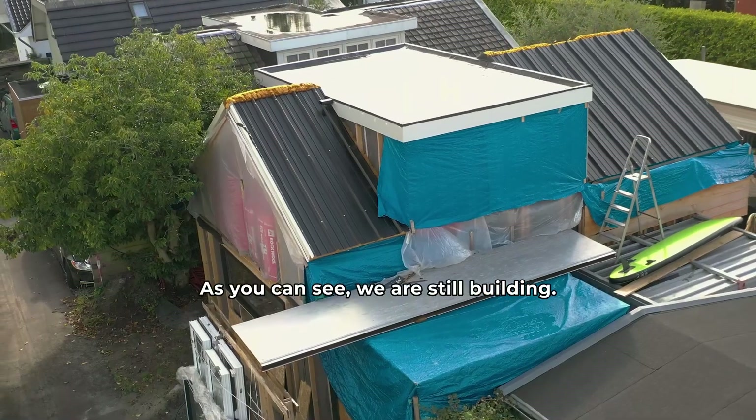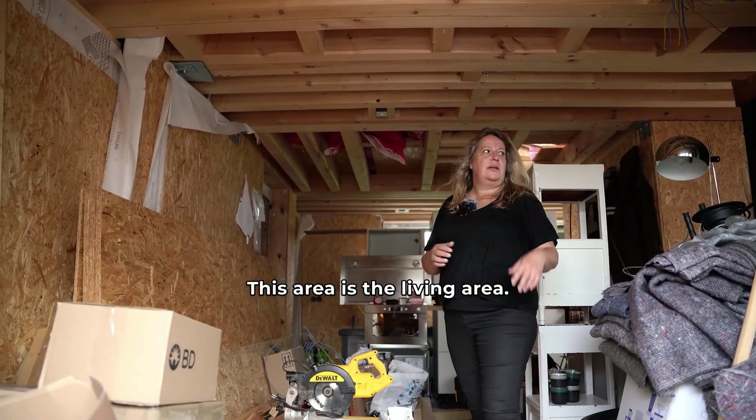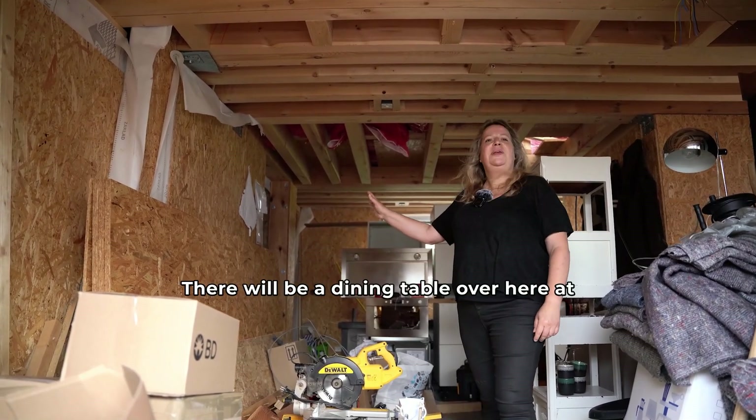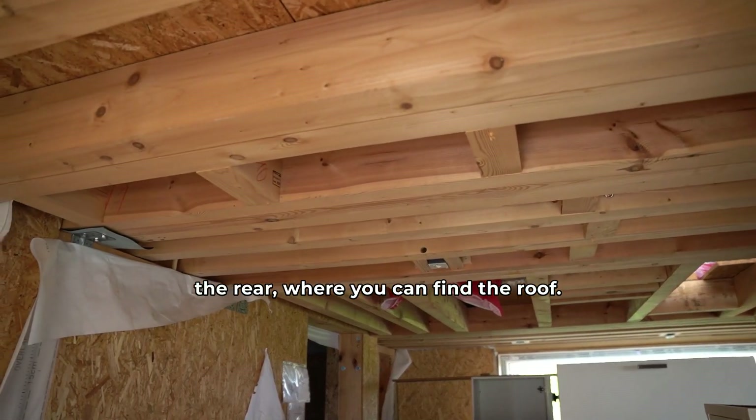As you can see, we are still a building — there's a lot of work that needs to be done. This area is the living area. There will be a dining table over here. At the rear, where you can find the roof, there will be the kitchen.